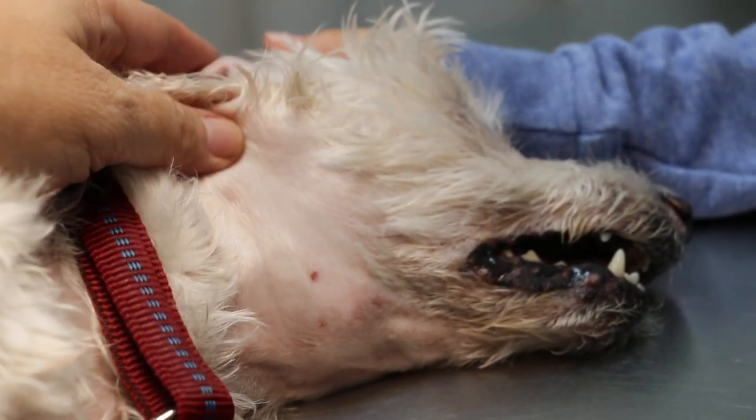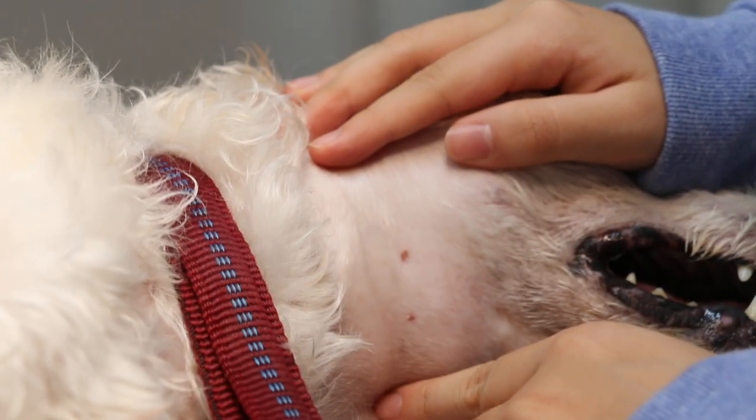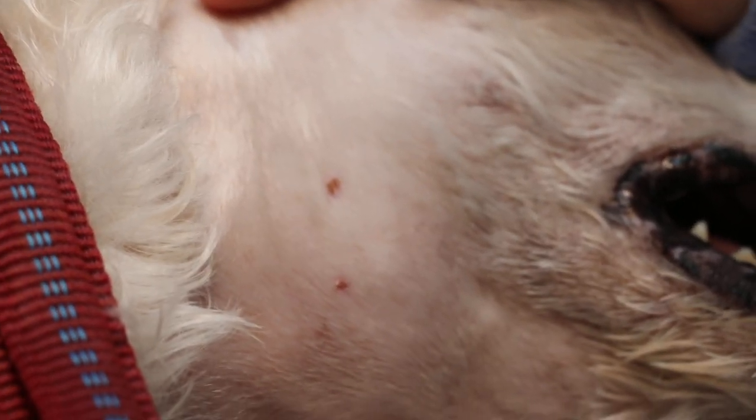So that day, I did the punch — a biopsy punch — in two areas. I put the punch in, which means there are two holes here, to take a sample of the tissue to send to the lab for histology, to check whether it's cancerous or not.